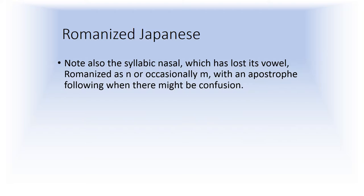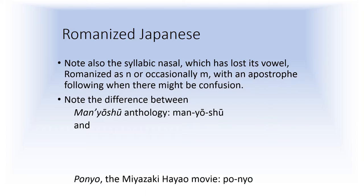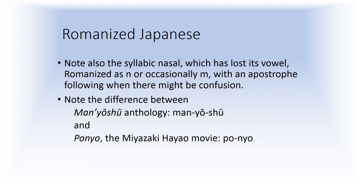You'll also note that at the end of the chart there's a syllabic nasal which has lost its vowel. It's romanized as N or occasionally M, and it's pronounced the same in Japanese either way. There is an apostrophe following it in romanization when there might be confusion. So note the difference between man-youshu and pon-yo, the Miyazaki Hayao movie which is properly pon-yo — although in effect they sound about the same.